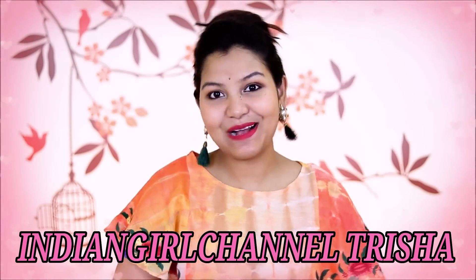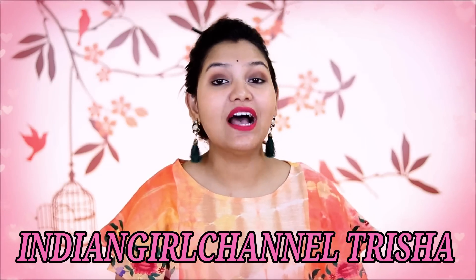Hi friends, welcome back to my channel. It's Indian Girl Channel Trusha, and if you are new here, I am Trusha. In my comment section, I have seen many comments about my dry skin, my combination skin, which face wash, day cream, sunscreen and all. That's why today I am going to share some of my essential skincare products.